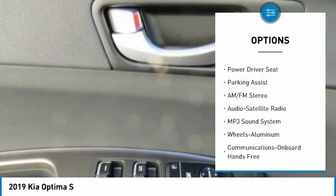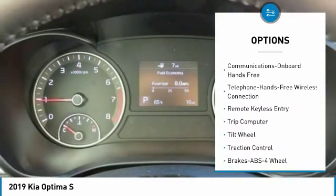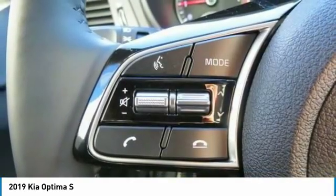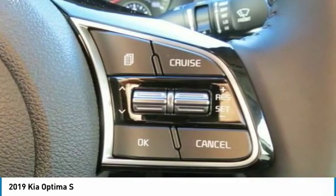Anti-lock braking system, traction control, Bluetooth wireless data link for hands-free phone, air conditioning, power steering, aluminum wheels, cruise control, rear defrost, climate control automatic, FWD.